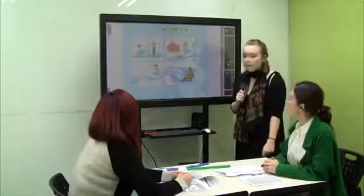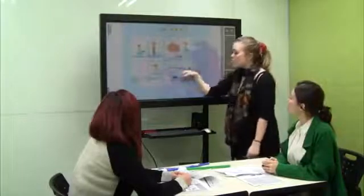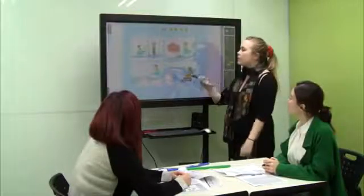Now let's listen and put a number. How many pictures class? Let's count. Three, two, one. One, two, three, four. So we need how many? Four. Four numbers. Alright, number one. Here we go.